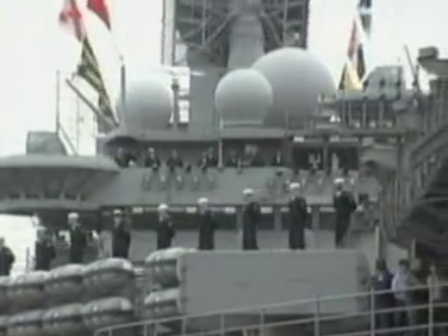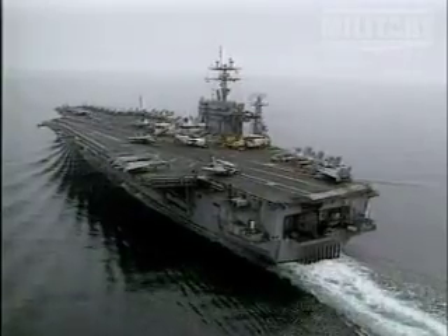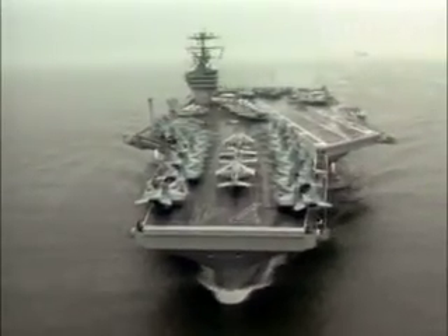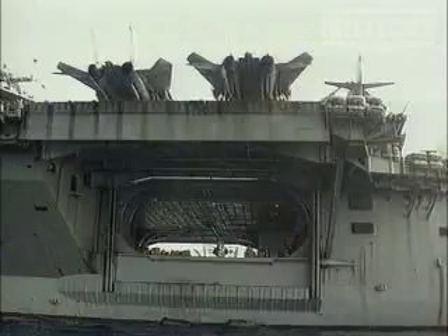In 1975, the largest warship ever built was commissioned into the U.S. Navy. Called the Nimitz, this aircraft carrier was the first in its class of 10 ships. When the final one comes into service, they will have a combined displacement of just under a million tons. But it's not just weight alone that makes them the largest. The Nimitz class carriers have awesome dimensions.